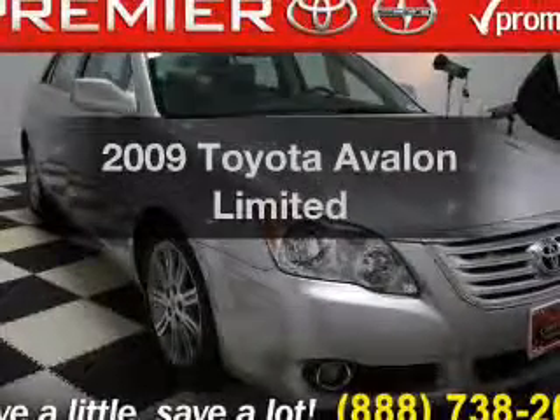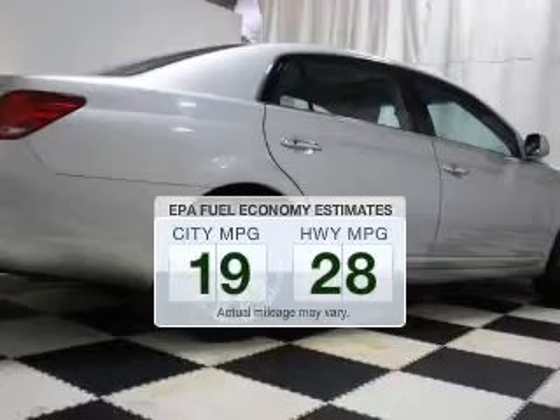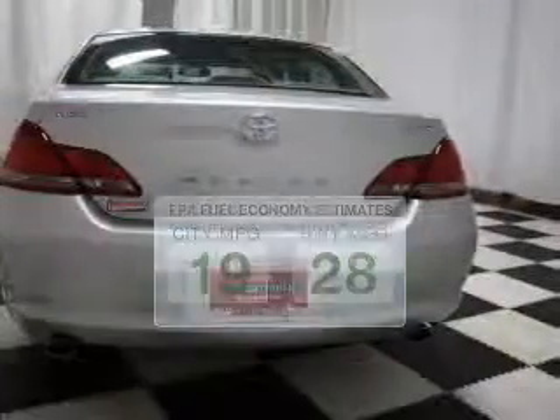Find everything you wanted to ride under one roof with this vehicle. Save your money. Make less trips to the gas station to fill up your gas tank when driving this fuel-efficient vehicle.